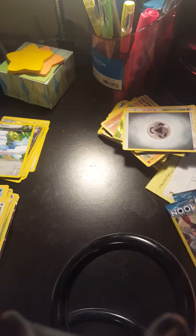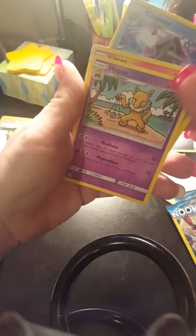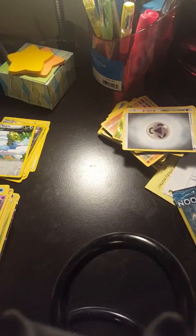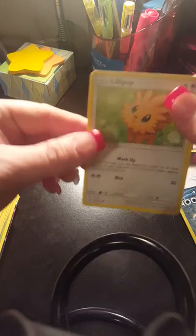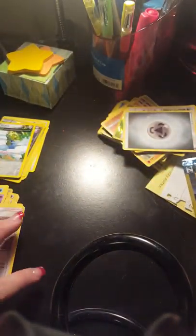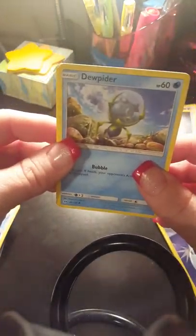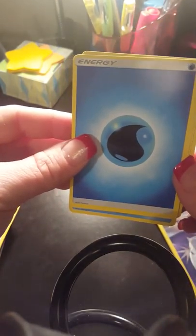Okay guys, four more packs to go so we are getting there. We got a Litten, a Cloyster, and a Hypno again. So can we pull another GX — is it gonna happen or not? We got Lillipup, Poliwag, and a Professor Kukui trainer. Last two packs guys, we are almost there. I'm hoping to start doing more videos — even if they're not just Pokemon videos — now that I'm all settled into my new place. We got a Drifblim, Parasect, and a Water Energy.